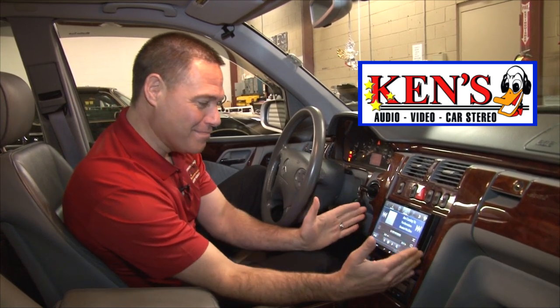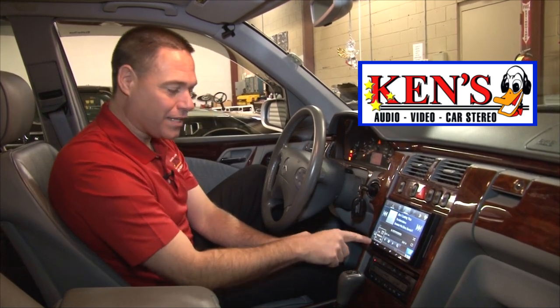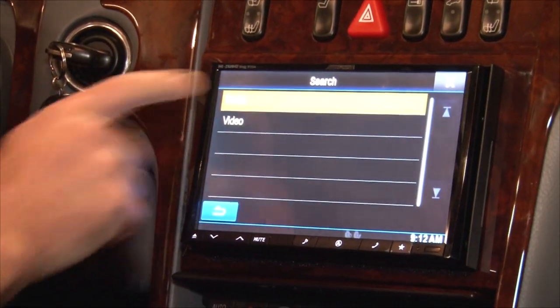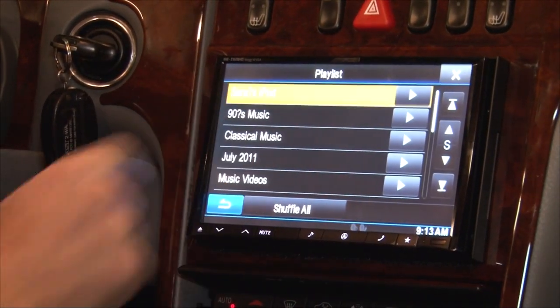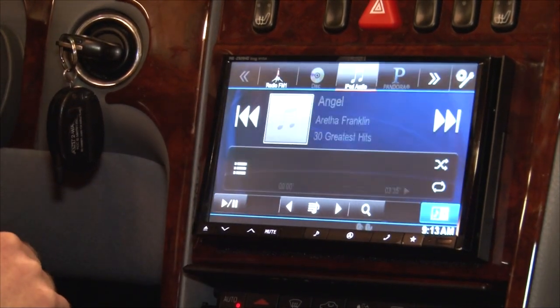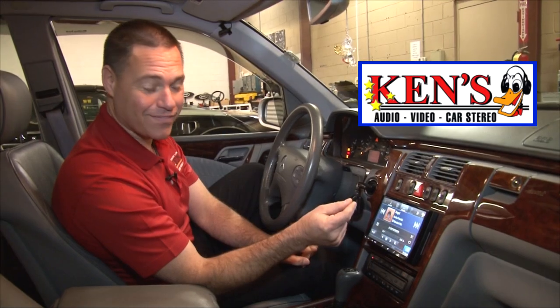Look how easy the menu is — it's so simple. You hit this right here, you want to listen to music — that's cool. Check out one of your playlists, find where your music is, choose the song you want to play, scan down through your songs. It's instantaneous with your iPod, and it charges your iPod at the same time.